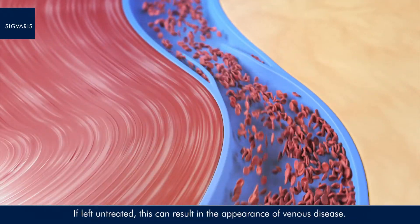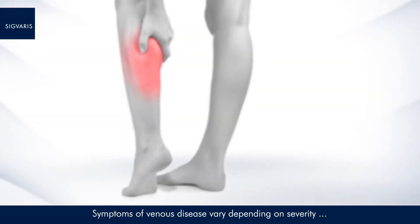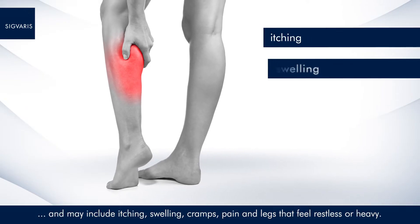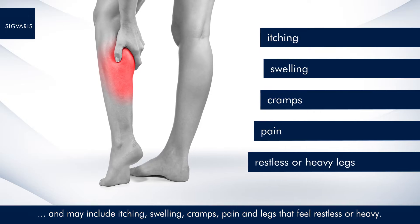If left untreated, this can result in the appearance of venous disease. Symptoms of venous disease vary depending on severity and may include itching, swelling, cramps, pain and legs that feel restless or heavy.